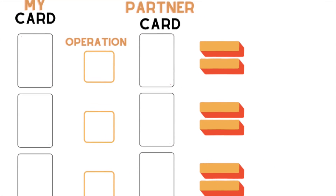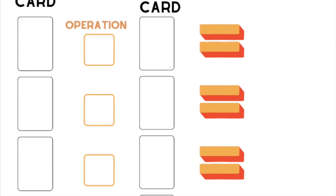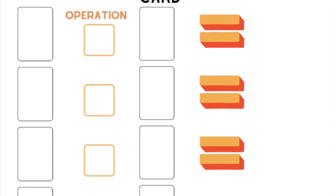It gets kids out of their seats, gets them using vertical whiteboards, gets their thinking going, and I've found it to be a really positive task in my classroom. I have also created a worksheet to go with this task to help students keep track of the numbers and cards they have used to get to their final answers. It can be checked at the end and gives a log of what they have been doing throughout the activity.